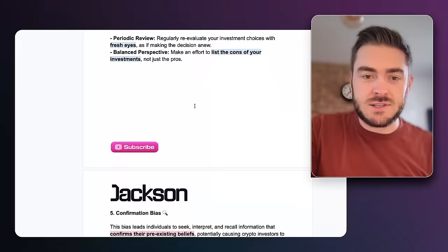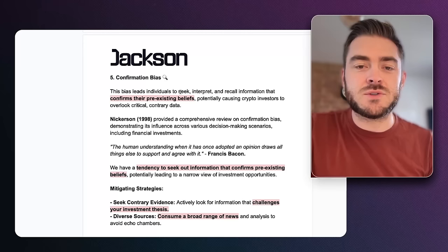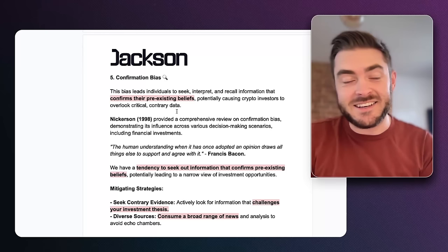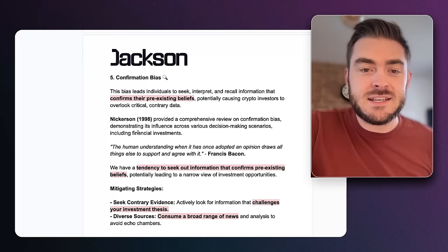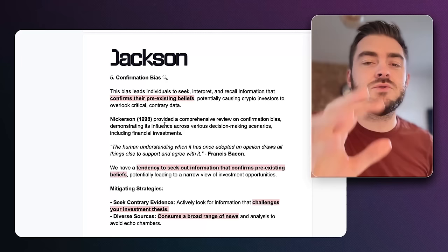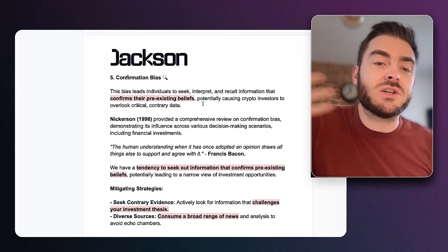Confirmation bias leads individuals to seek, interpret and recall information that confirms their pre-existing beliefs, potentially causing investors to overlook critical contrary data. Nickerson in 1998 provided a comprehensive review of confirmation bias, demonstrating its influence across various decision-making scenarios including financial investments — you can find it by searching 'Nickerson 1998 confirmation bias.' If you believe something to be true and more information comes out that feeds that belief, you'll just continue to believe it — creating an internal echo chamber.